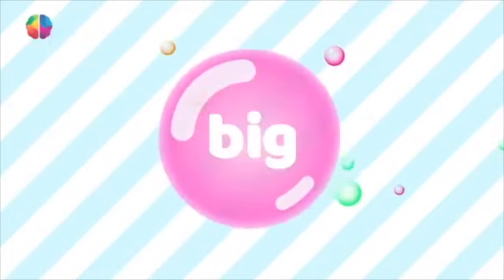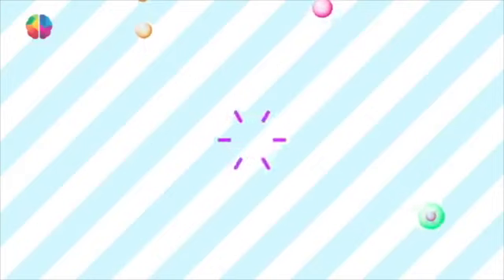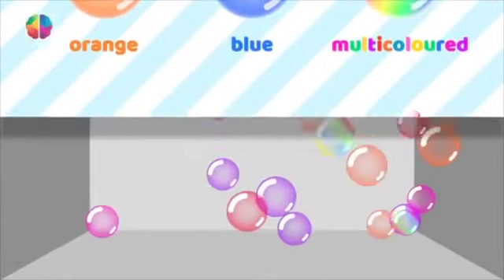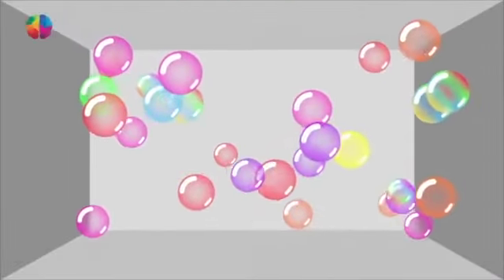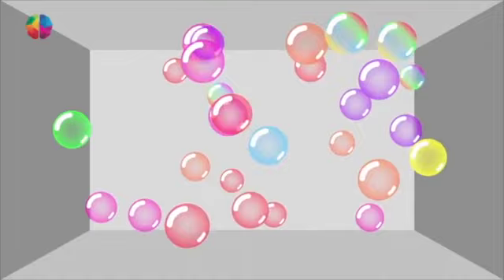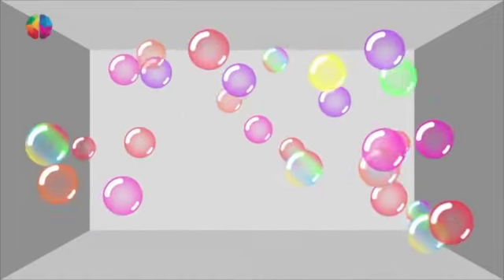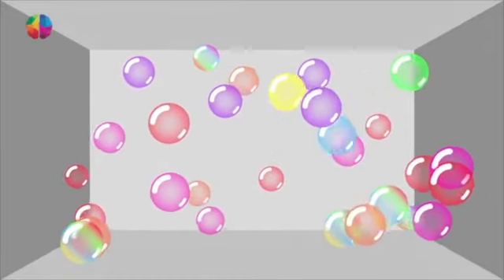The screen is gradually going to fill with bubbles of all different types. Some will be big, some small, some orange, some blue, some may be multicolored. I want you to look at the yellow bubble only — the yellow bubble. Follow it wherever it goes with your eyes.